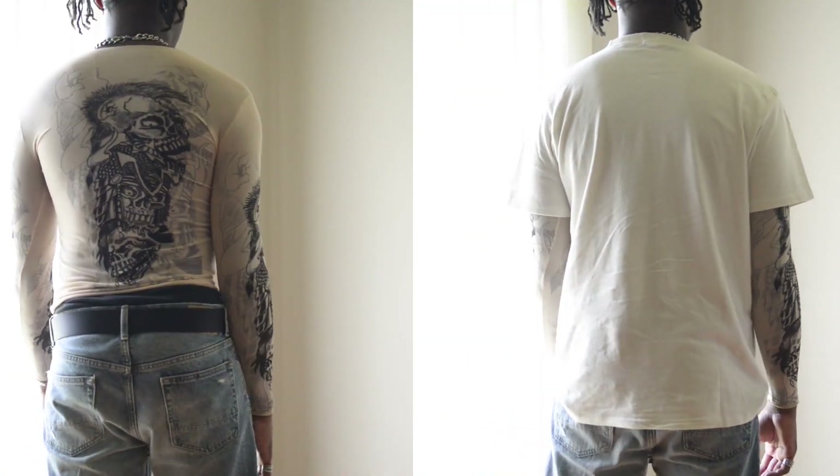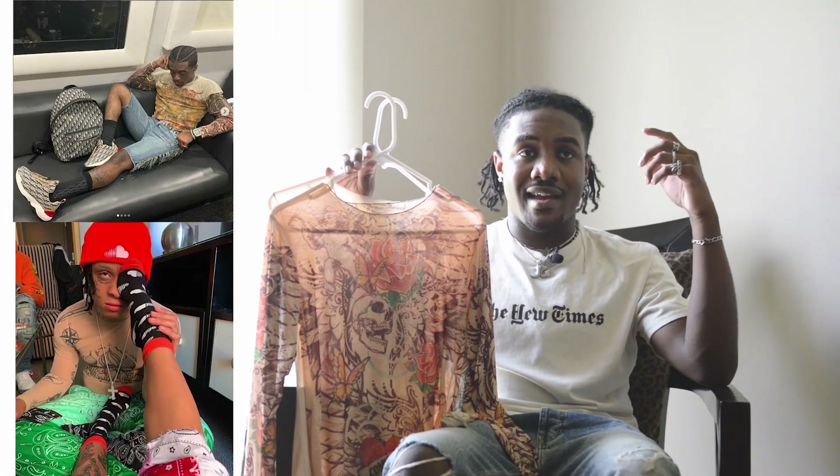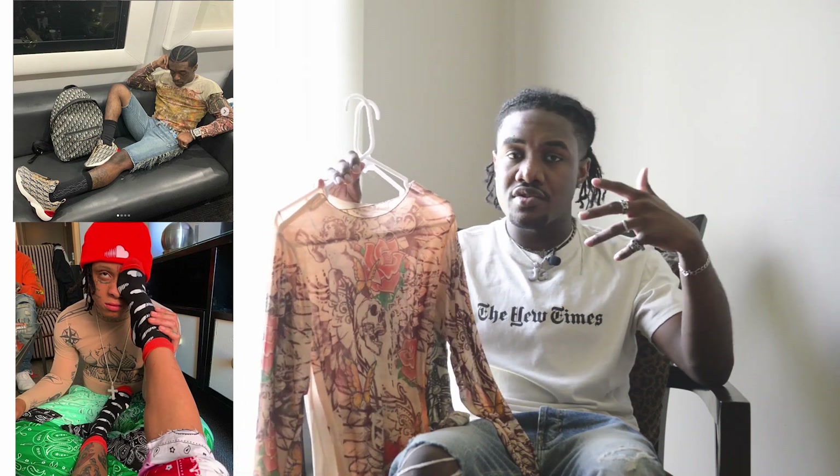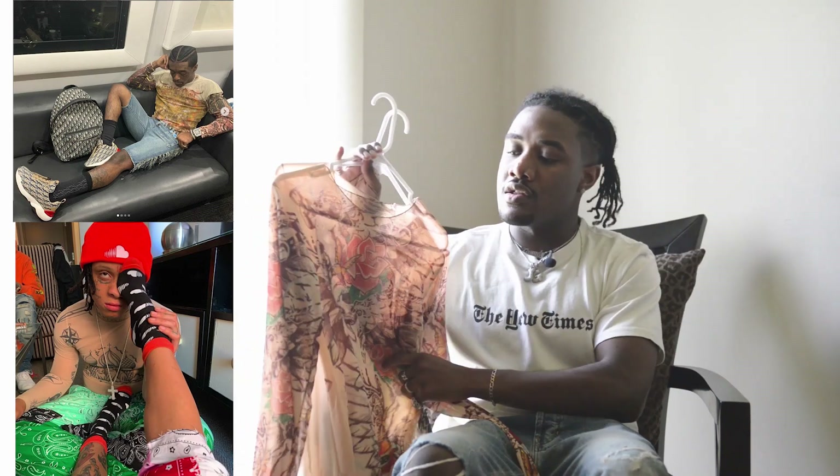Both can be styled very differently. You can wear it just as the shirt on its own or wear it under something else, which I think looks pretty dope. I've seen a couple of artists wear Jean Paul Gaultier pieces layered under another shirt, and I just think the overall look is pretty fire.